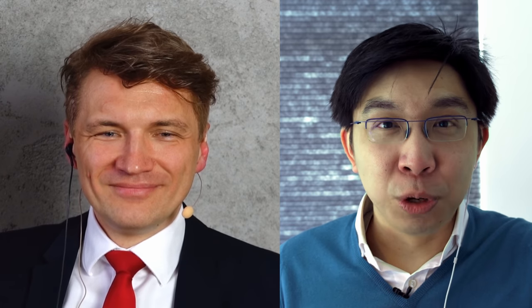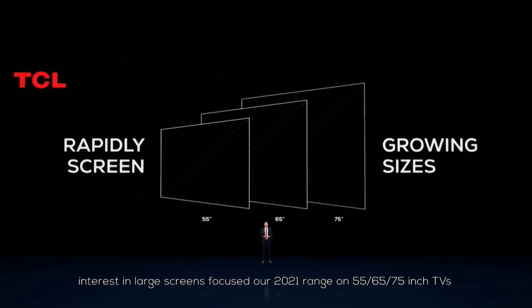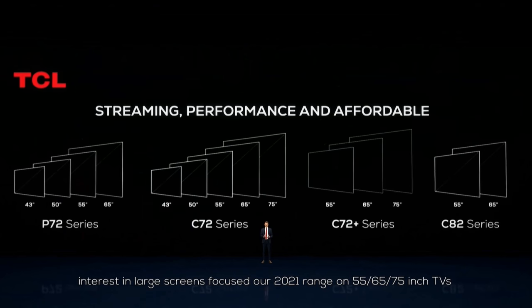Nice Vincent, nice technology, a Teams call — wow. So can you please enlighten our viewers as to the new TVs that you are launching for the year ahead in the European and UK market?